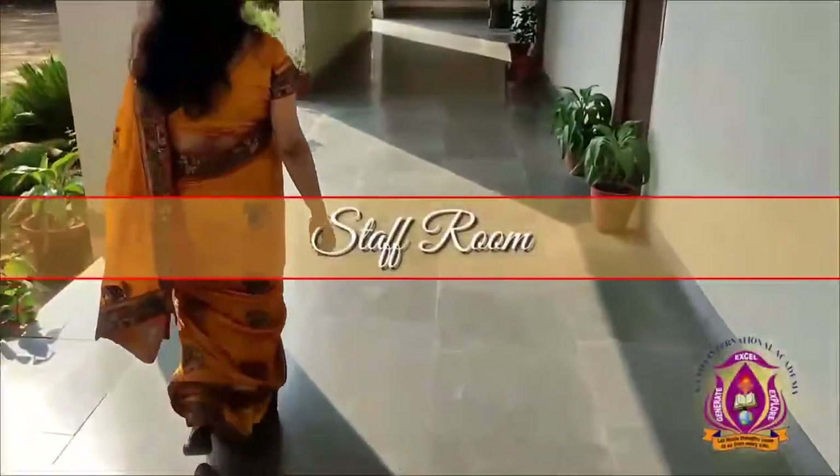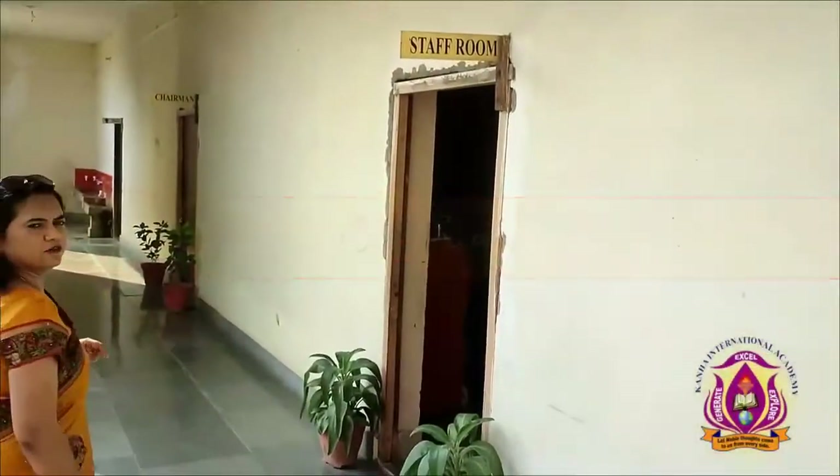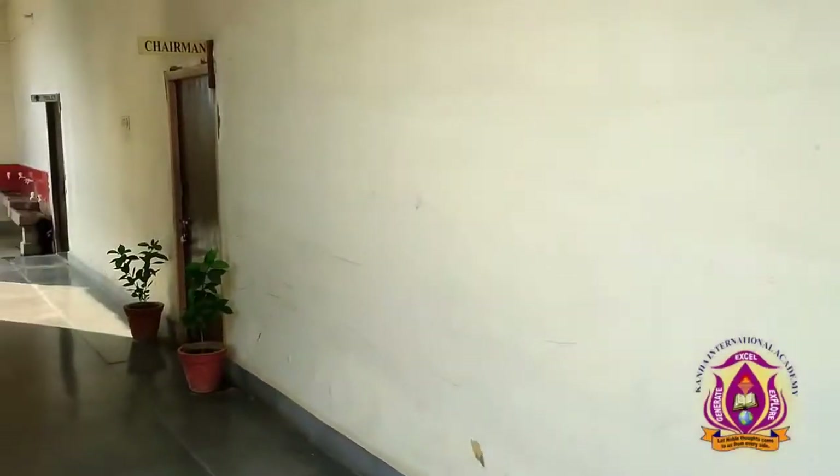Moving forward to the staff room — there is a staff room here. And beside the staff room there is a chairman's room.